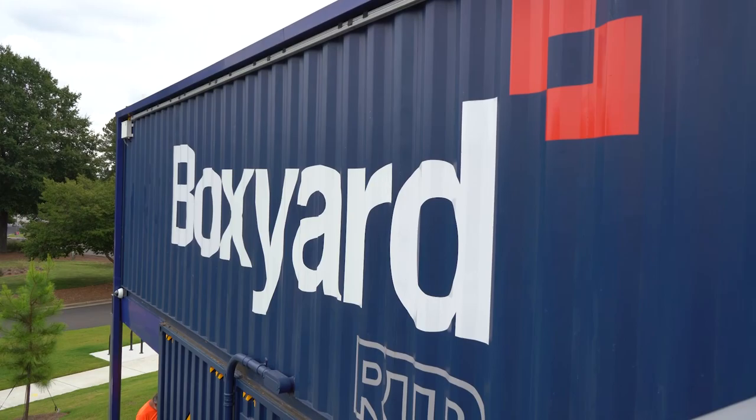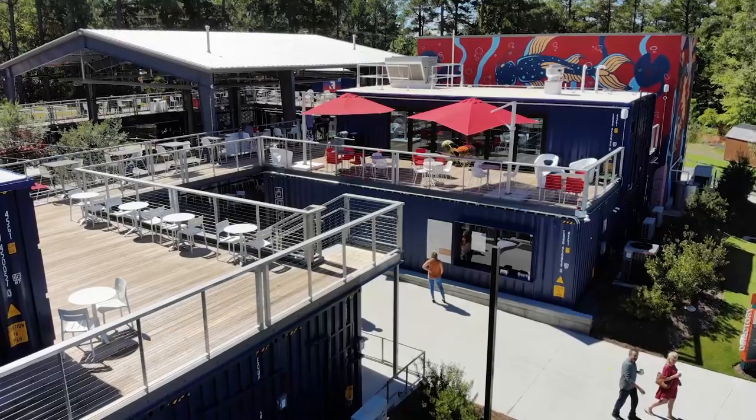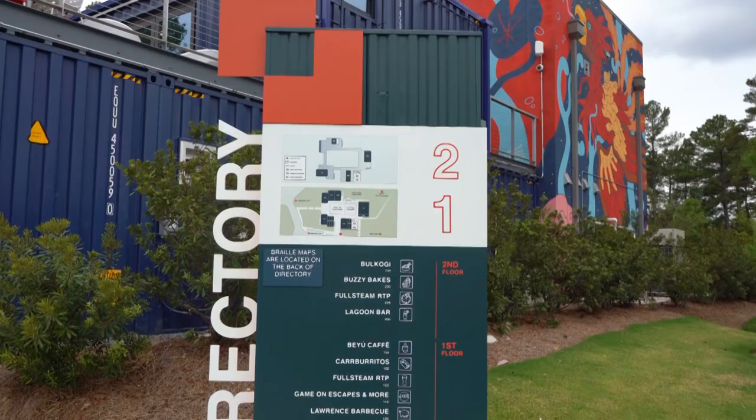Boxyard RTP is an up-cycled mixed-use cargo shipping container complex. We've got food and beverage, retail, a beauty shop, a clothing store, a CBD shop, a cotton candy store — all local owners.